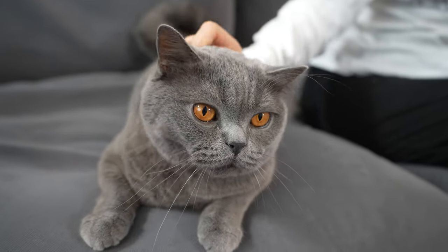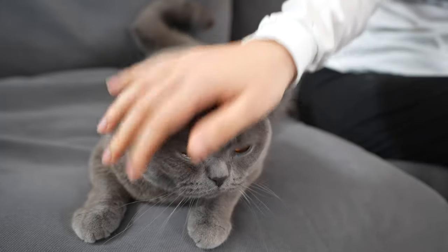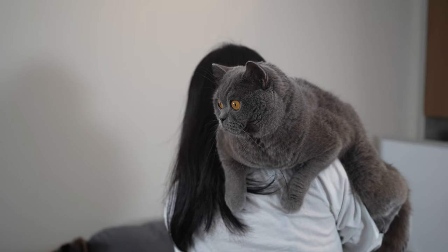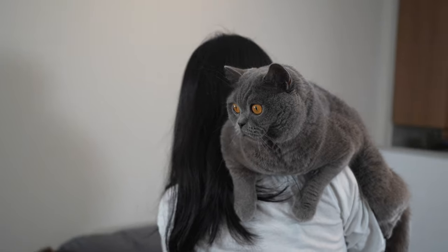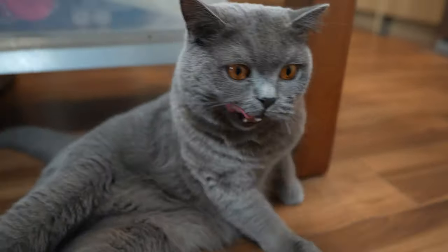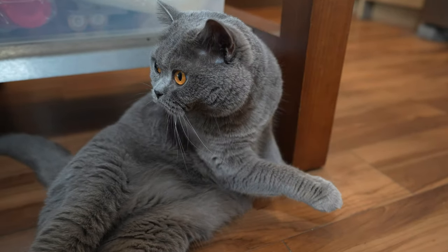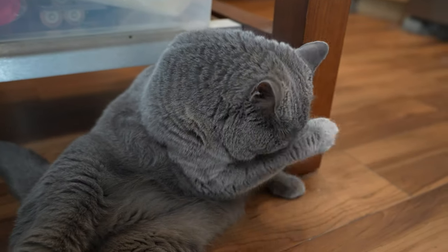He really is not a lap cat — he likes to stay in a place where he can see you. They are also great with children and other pets in the household. So if you're the type of person who likes personal space and wants an easygoing cat, the British short-haired is the one for you.